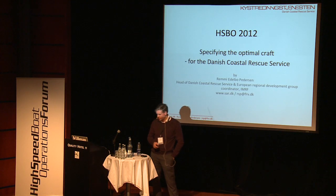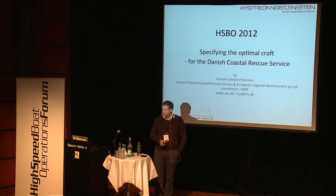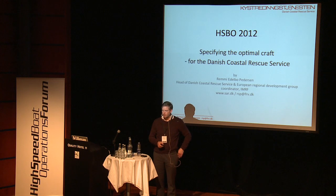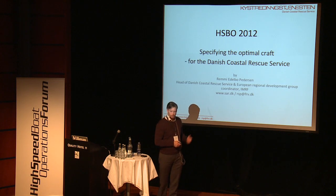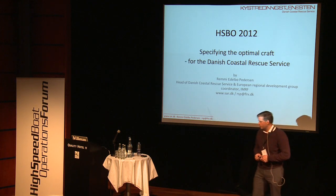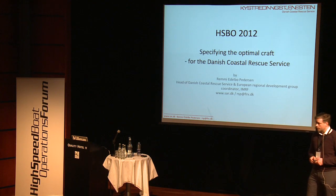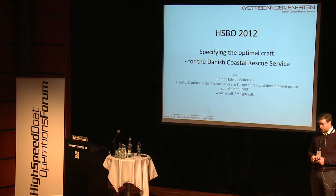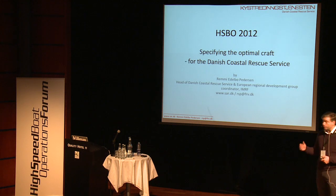I was asked to give a presentation on how to specify the ultimate craft. Now, that's a bit daring in this room, so I put in a sub-headline saying, well, for our use anyway. And what we did is what I'm going to go through with this presentation. I do hope that the manufacturers, Maritime Partner and Zodiac Hurricane, if they're here, will help me do this.